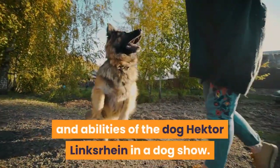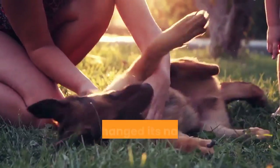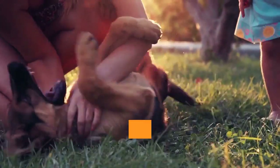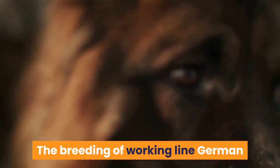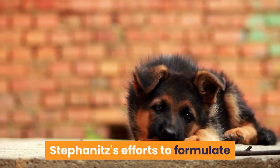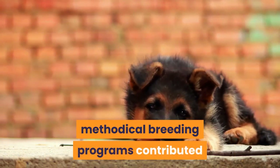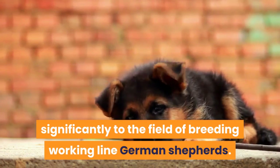Stephanitz's advocacy was inspired by the performance and abilities of the dog Hector Linksrein in a dog show. Stephanitz purchased Hector and changed its name to Horand von Grafrath, considered the first German Shepherd dog. The breeding of working line German Shepherds became popular from then onwards, and Stephanitz's efforts to formulate methodical breeding programs contributed significantly to the field.